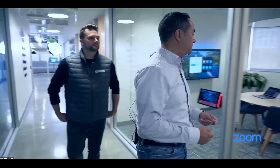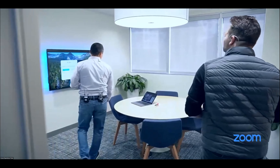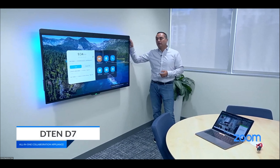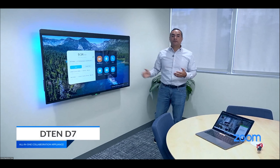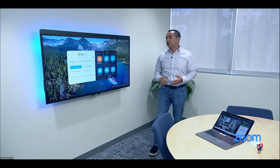We define the huddle space here at Zoom as any space with between two and four participants. We made this an extremely simple setup — all we have is the DTEN D7 all-in-one, which you can mount on the wall. Even easier to set up than the large conference room: just power and network, and you're off and running.